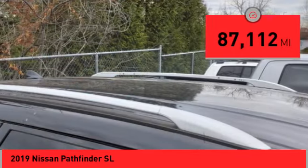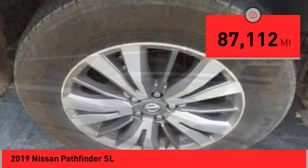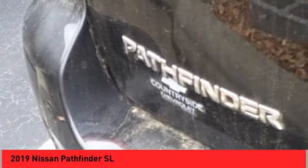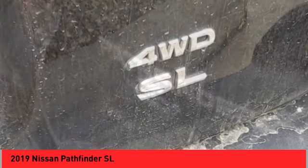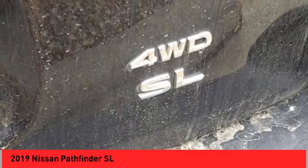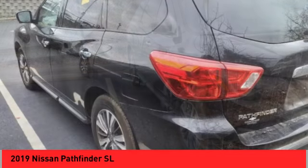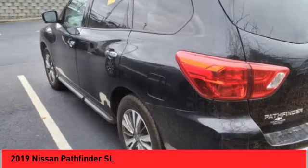This vehicle has less than 90,000 miles. Here are some of this vehicle's great options: electronic stability control, alloy wheels, rear spoiler, power lift gate, brake assist, traction control, remote keyless entry, fog lights, four wheel disc brakes, and speed control.